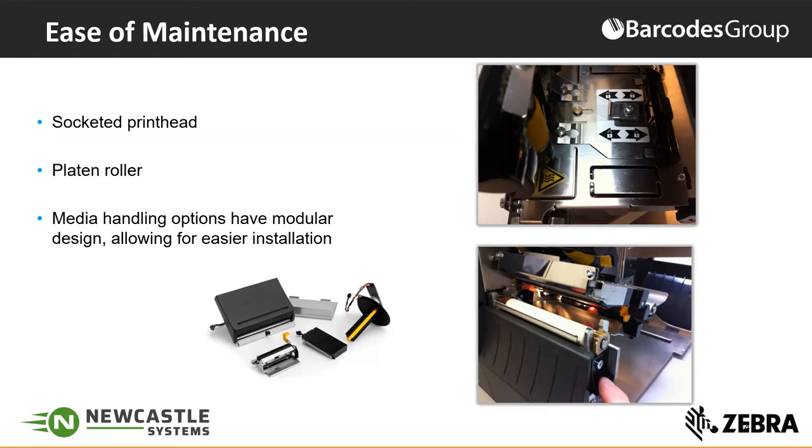We've also designed our printers to enable modular installation of different types of features. For example, if you buy a base printer today and later want to add a cutter or peeler mechanism, we've made that much easier to install in the field. You're not locked into the printer you buy today — it can migrate to a different configuration as your operations grow. This reduces overall downtime, increases uptime, and improves your operational efficiency. In summary, Zebra has focused our latest designs on making workers more productive by making printers easier to use and easier to maintain.